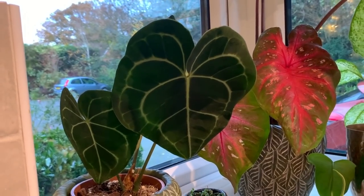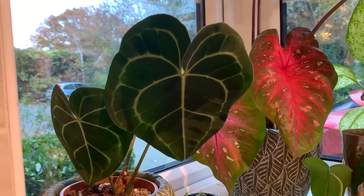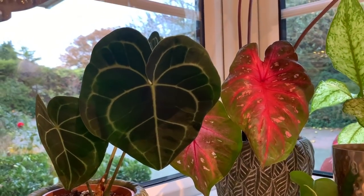If the leaves start to fold down like they're looking downward, that can indicate they're getting too much sun. My Alocasia cupria actually did that so I had to move it to a slightly darker spot.